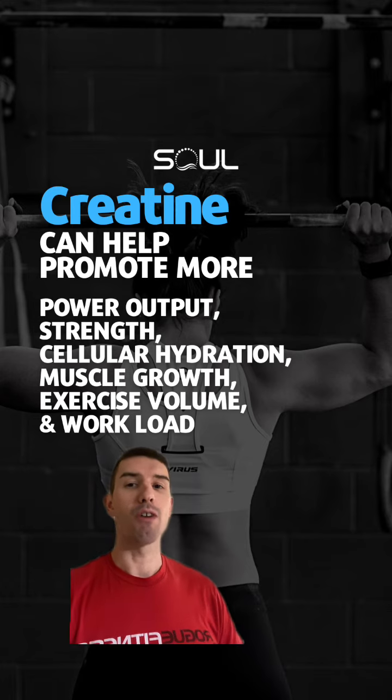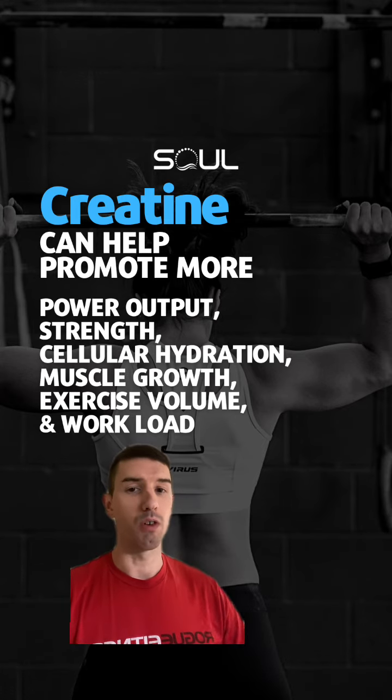Creatine can help promote more power output, strength, cellular hydration, muscle growth, exercise volume, and workload — everything you're looking for in a performance supplement.